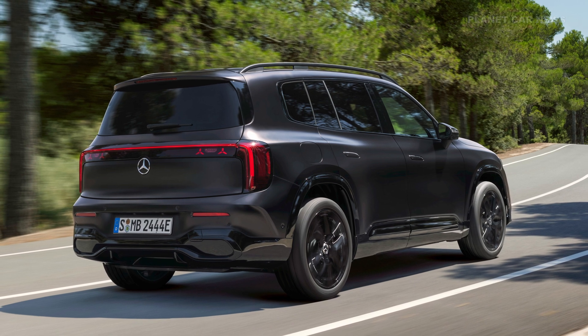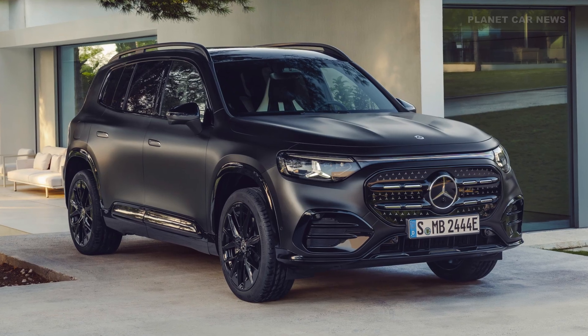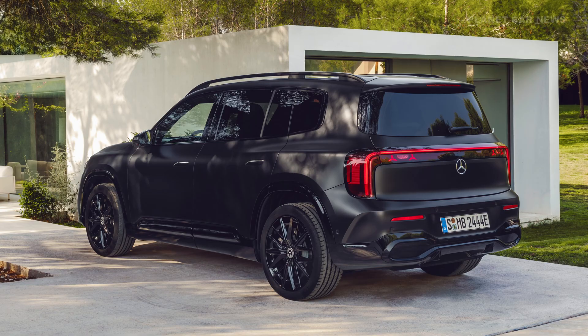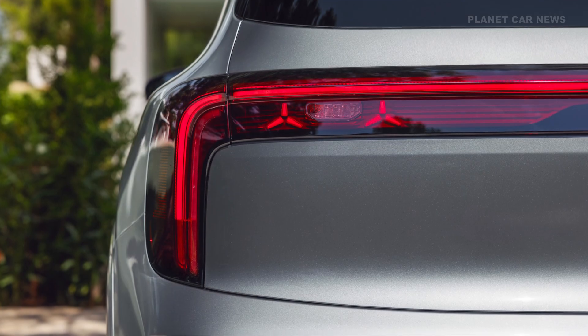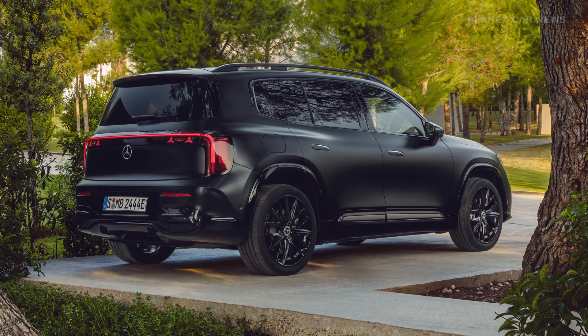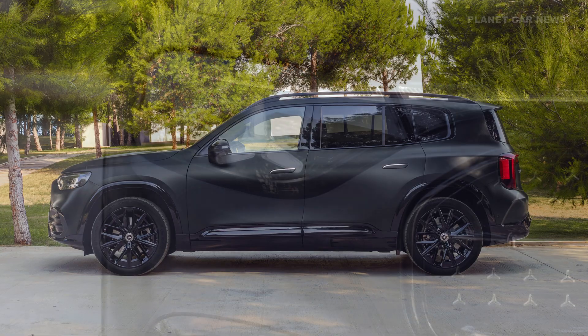In terms of range, the GLB 250 Plus offers a WLTP range of up to 631 kilometers. The vehicle uses an 800-volt electric architecture, enabling fast DC charging at up to 320 kilowatts. This rapid charging capability allows for adding up to 260 kilometers of WLTP range in just 10 minutes. AC charging capacity is supported up to 22 kilowatts.